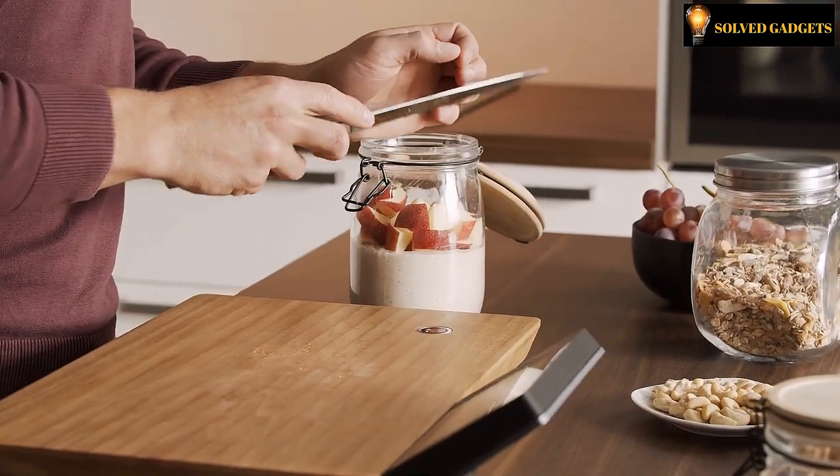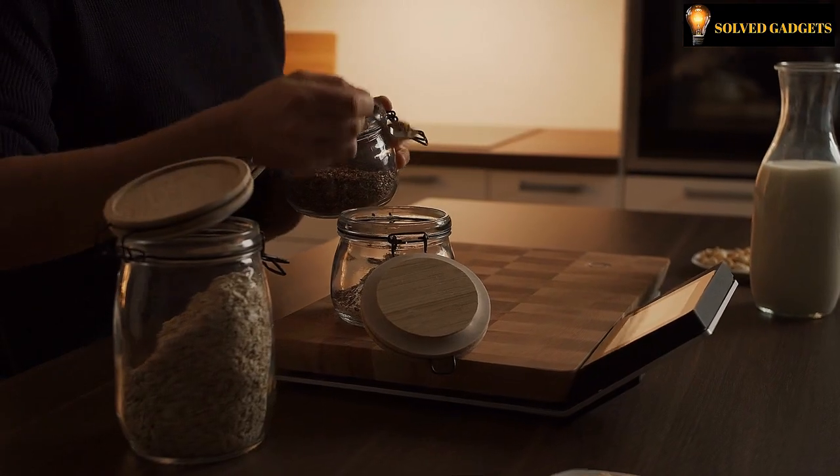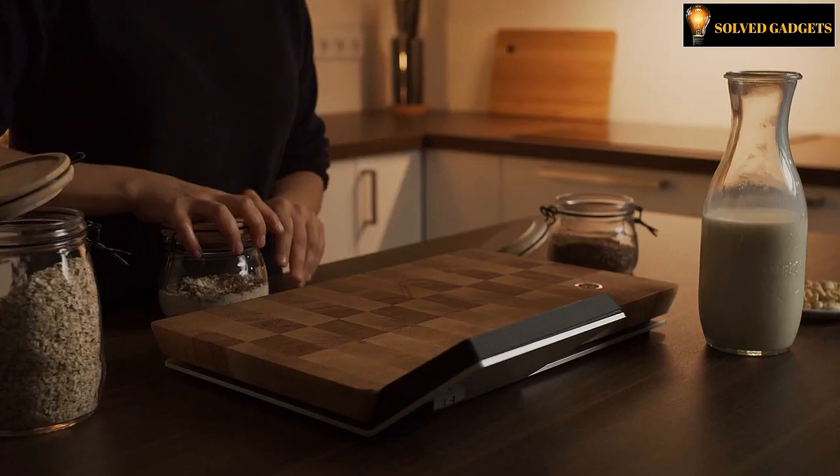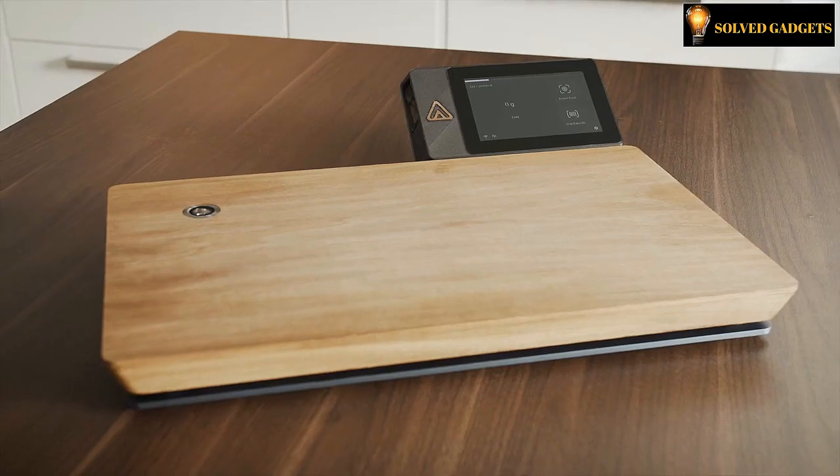So do not worry if you want to stream your favorite movie while preparing dinner. Start cooking right away and Nutrio will take care of the rest. Don't wait — go and grab it.